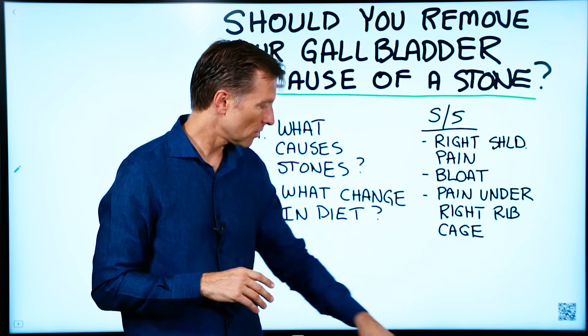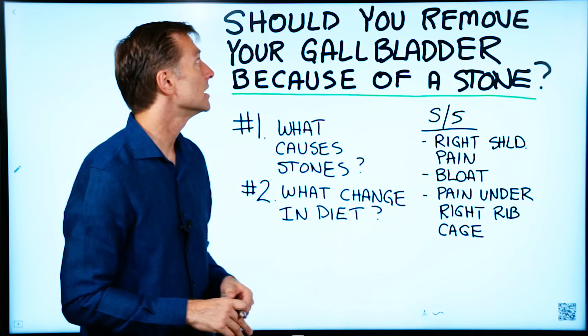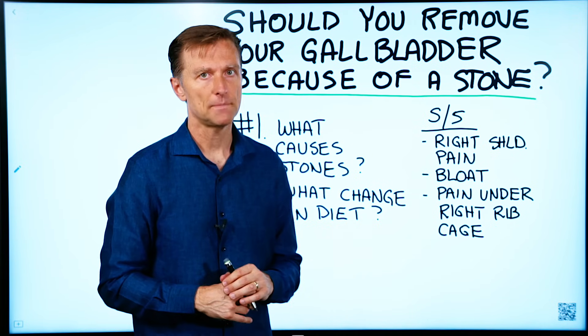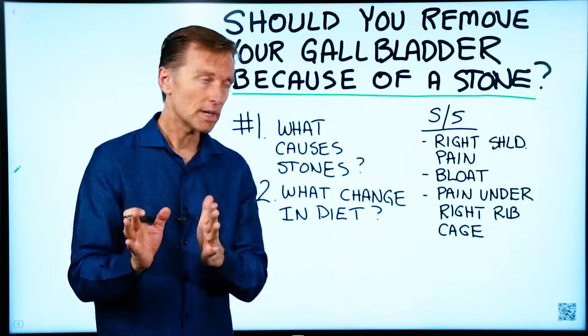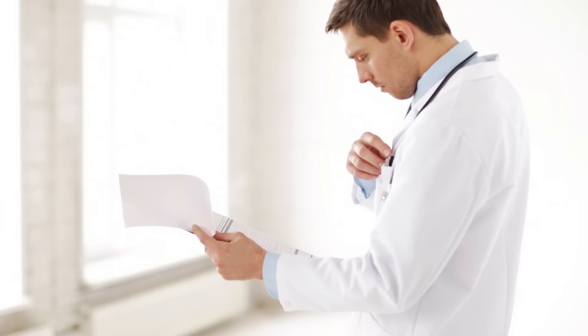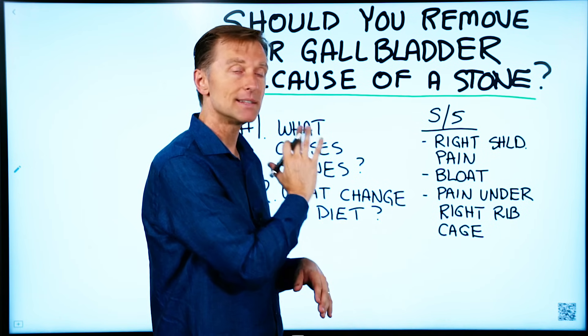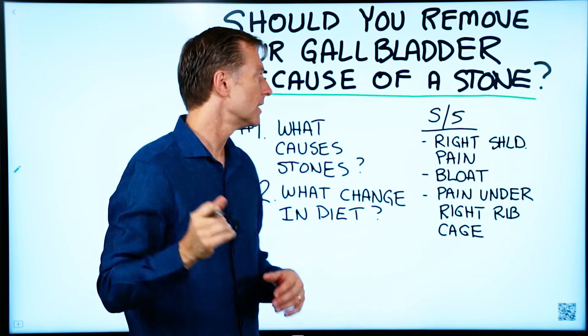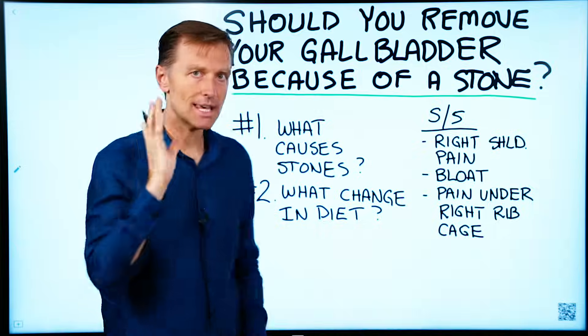Someone asked a question on my YouTube channel: should I remove my gallbladder because of a stone? The first thing I want to let you know is to check with your doctor before doing any of the things I'm going to tell you here. I'm not telling you to take your gallbladder out or not — I just want to give you information to think with.